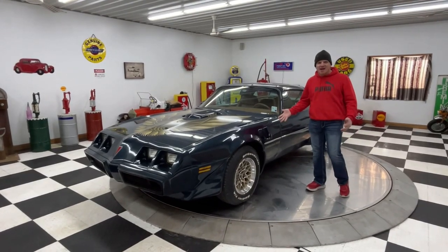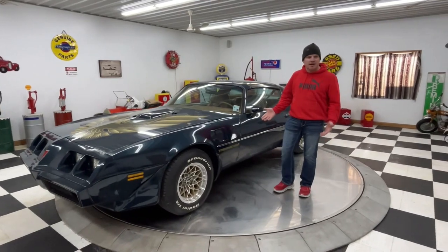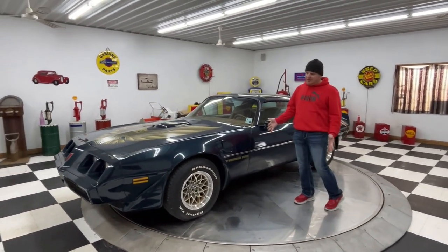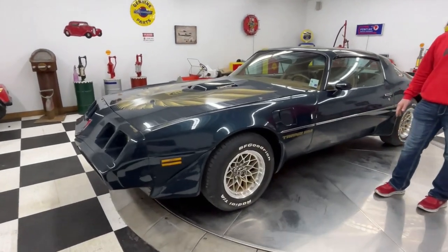Good morning, everyone. Adam here, King & Classic Cars, Clarence, Iowa. This morning I'm going to show you this beautiful 1979 Pontiac Trans Am.